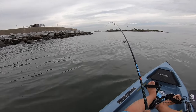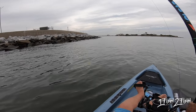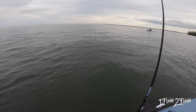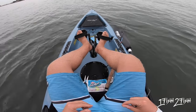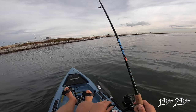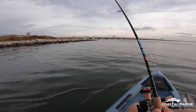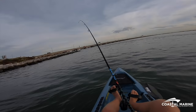There we go, that's a fish — that's what I'm talking about! I'm hooked up on a real one. Oh, don't get me in the rocks! I think he pulled off and got me in the rocks. That was a real fish right there — that was my slot red.